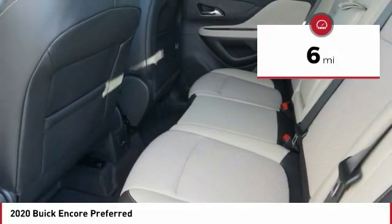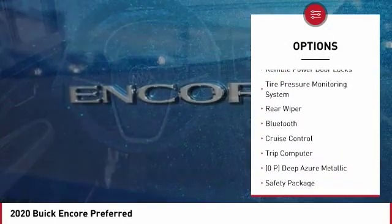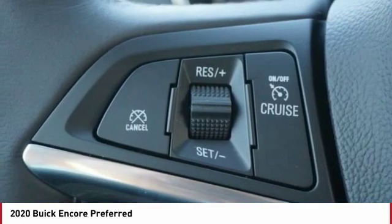Here are some of this vehicle's great options: power heated outside mirrors, automatic transmission, stability control, daytime running lights, remote power door locks, and a tire pressure monitoring system.